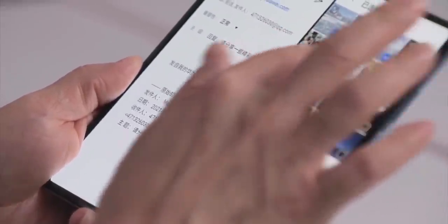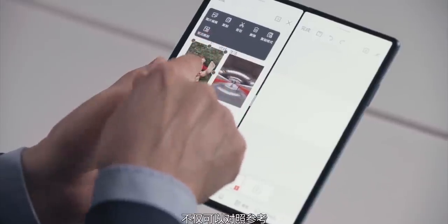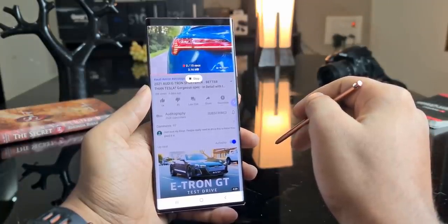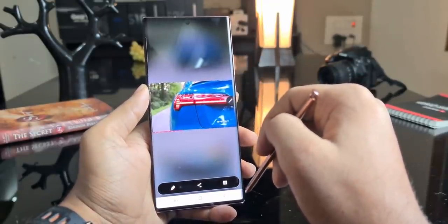Samsung is taking a big bet on foldable phones this year, especially the Z Fold 3, by doubling it up as a Note series alternative and equipping it with the latest cutting-edge technologies. One of those is that the Z Fold 3 will become the second non-Note series smartphone from Samsung to come with support for the S Pen Stylus.